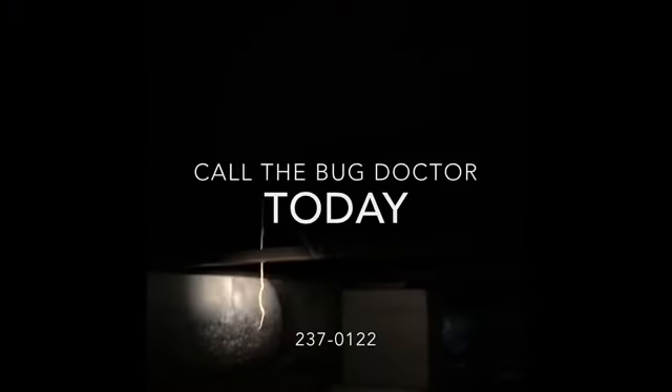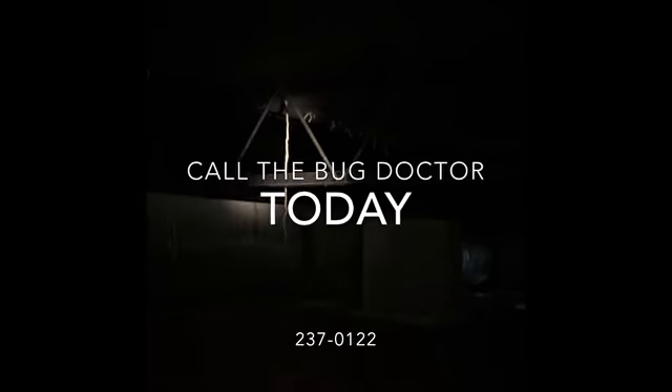These termites are strewn throughout this crawl space and the homeowner was never the wiser. This home needs a subterranean termite treatment. Does yours? Give us a call today.